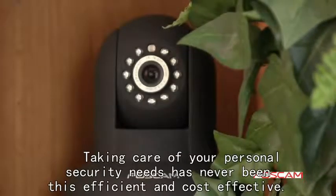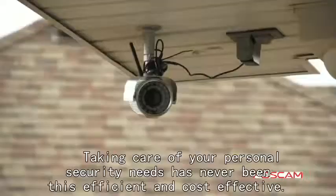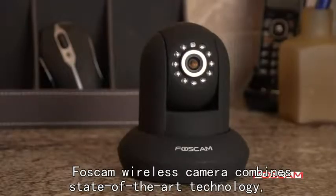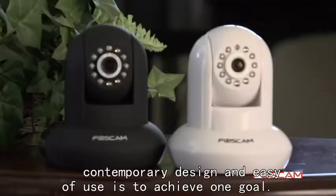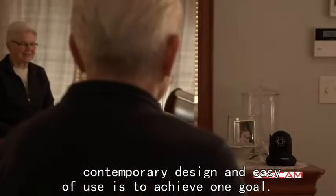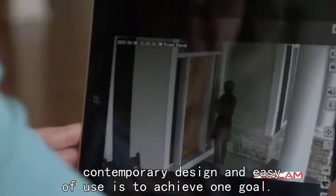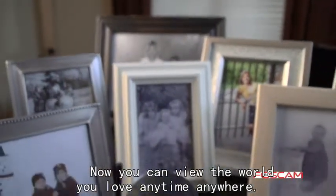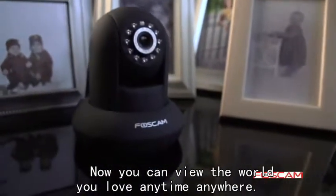Taking care of your personal security needs has never been this efficient and cost-effective. BossCam wireless cameras combine state-of-the-art technology, contemporary design, and ease of use to achieve one goal: your peace of mind. Now you can view the world you love anytime, anywhere.